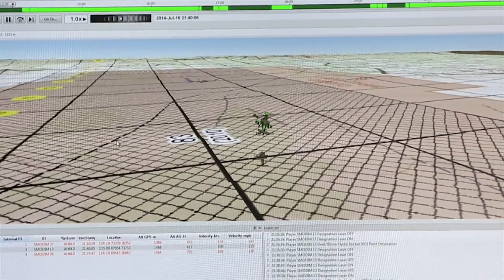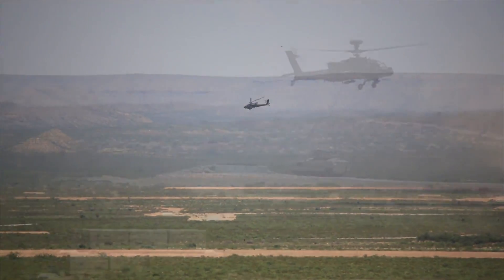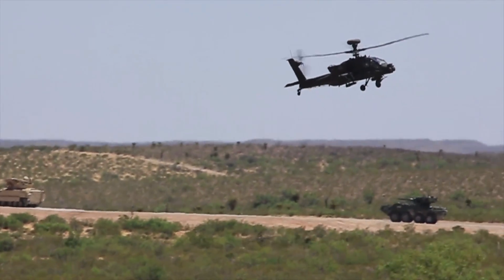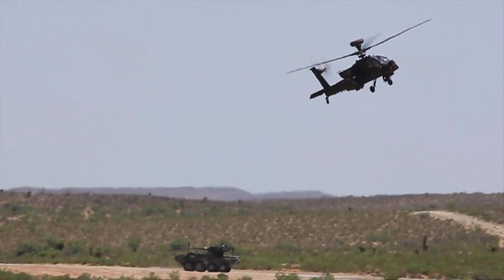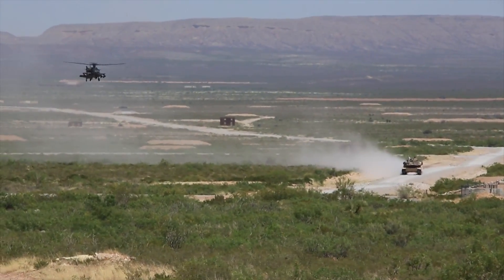The Aerial Weapons Scoring System provides precision scoring results to better qualify air-to-ground performance. Dagger enables critical air-ground integration tactics, techniques and procedures training to ensure the optimum teaming of ground and air.